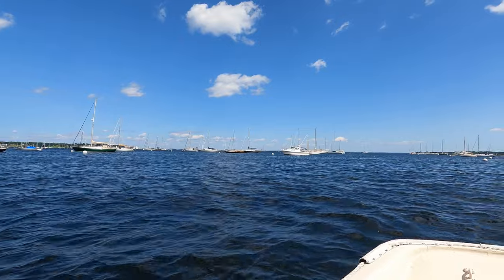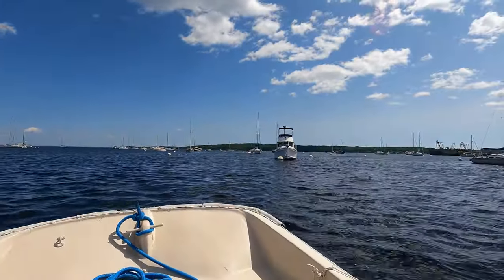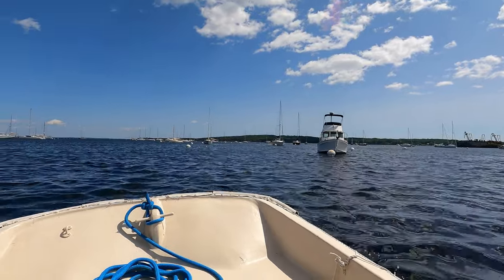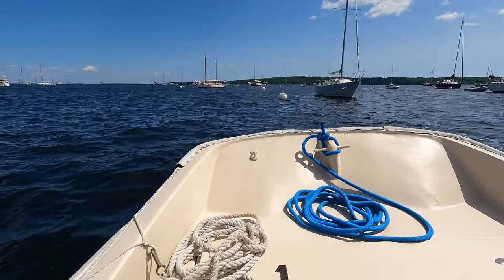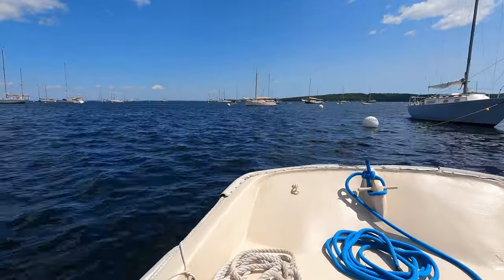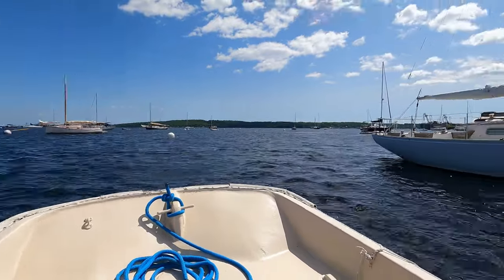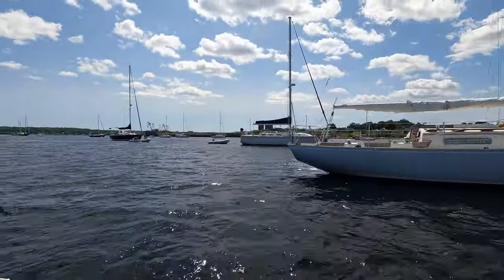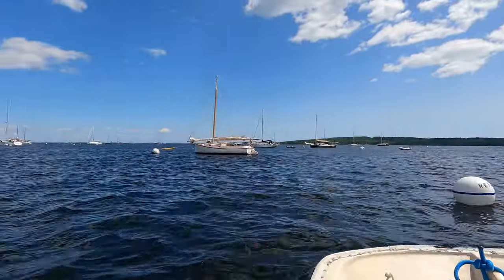I met Captain Neil Parker on the dock in Rockland and he picked me up in his Boston Whaler. We zipped out through the mooring field to find his boat on a perfect Maine summer day — nice white clouds, blue skies, and a brisk northwesterly. Here we are zipping through the harbor. We are going to see this amazing boat, so come along!